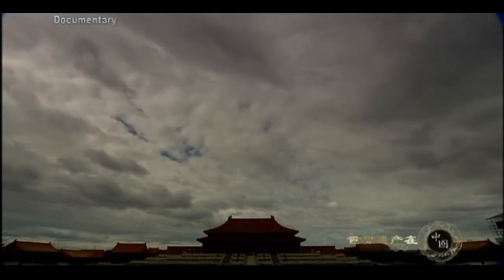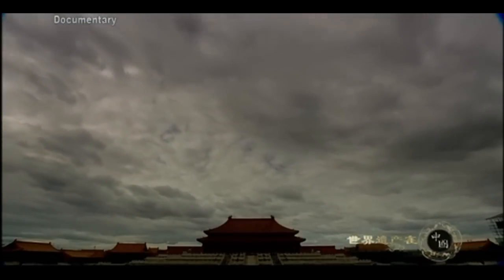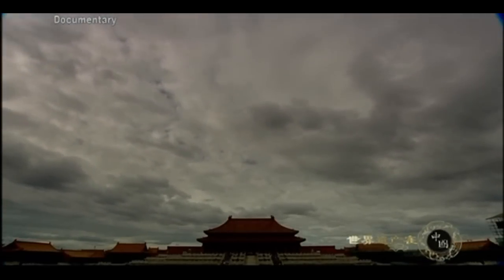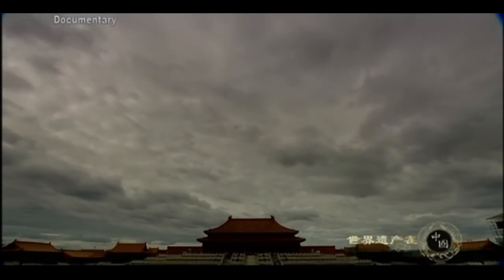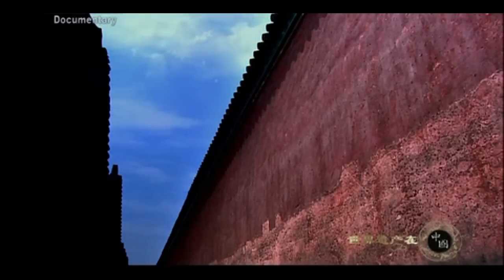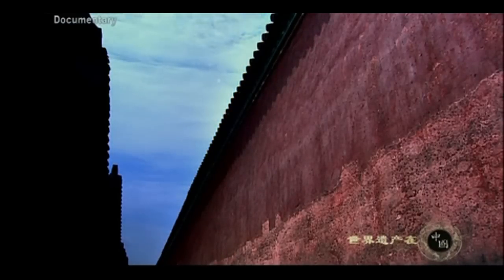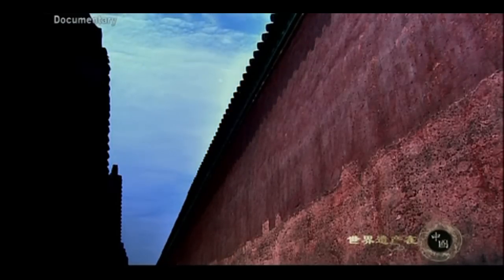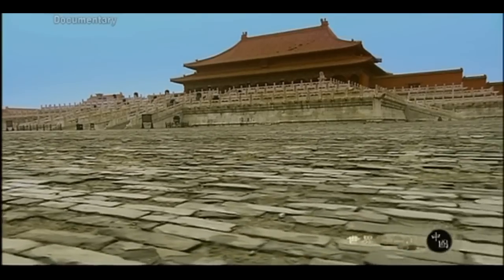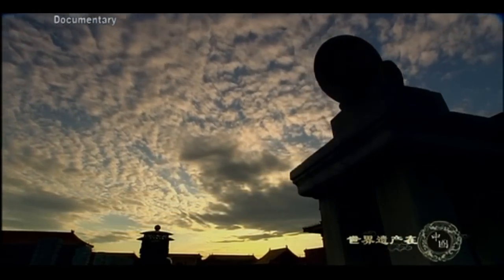Among other things, the Forbidden City served as the center of an empire, a military headquarters, and a storeroom for treasure. But that is now all history. Everything is gone except for the thick red walls, the magnificent palaces, and the paving bricks worn down by so many footsteps. If they could talk, they would tell us about the former glory of the Forbidden City.